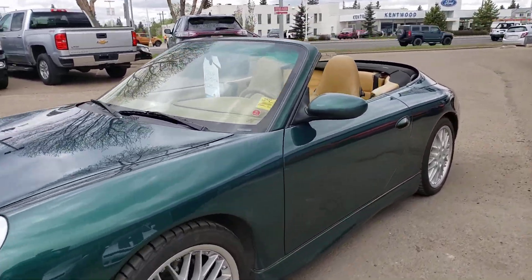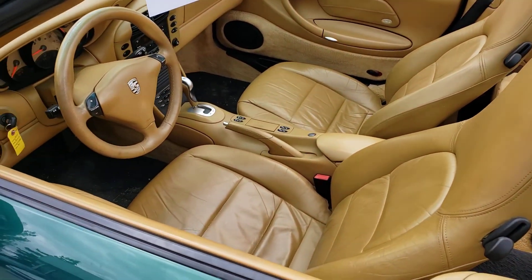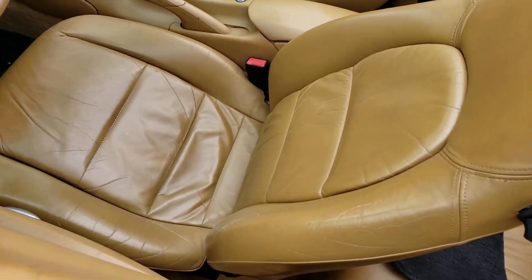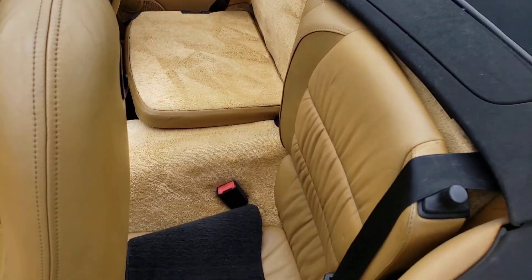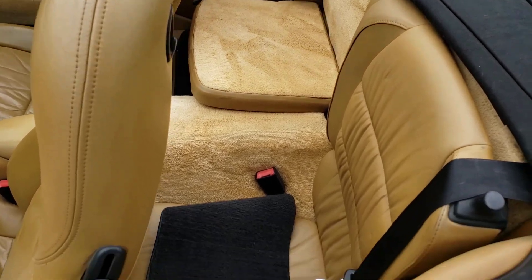Let's go ahead and take a look at the interior. This one has the classic beige interior and it's in very good shape overall — you don't see any rips in the seat. There are a couple of back seats here, though you would have to be pretty small to fit back there.